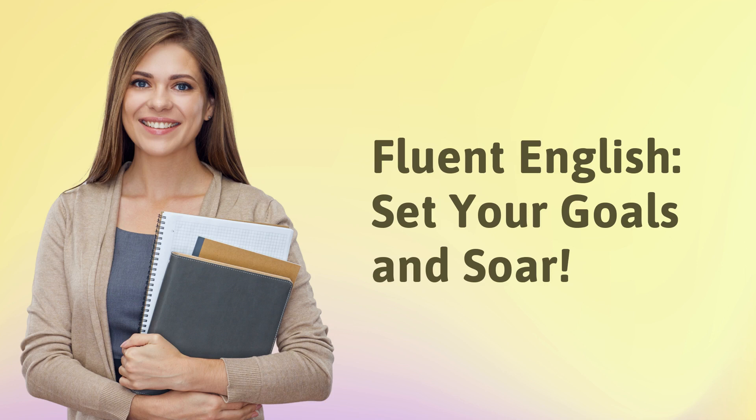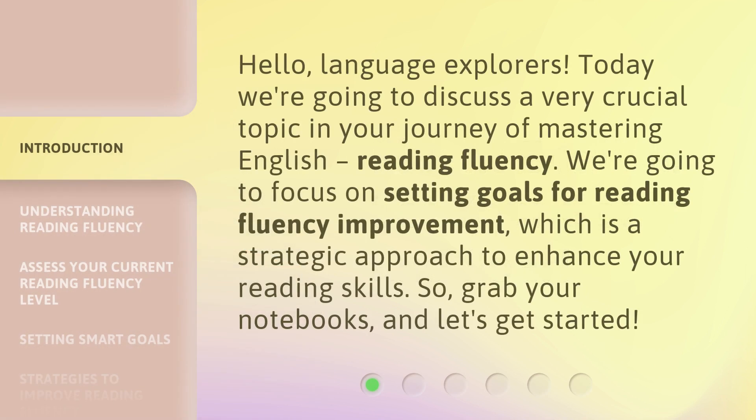Fluent English. Set your goals and soar. Hello, Language Explorers. Today we're going to discuss a very crucial topic in your journey of mastering English, reading fluency. We're going to focus on setting goals for reading fluency improvement, which is a strategic approach to enhance your reading skills. So grab your notebooks, and let's get started.